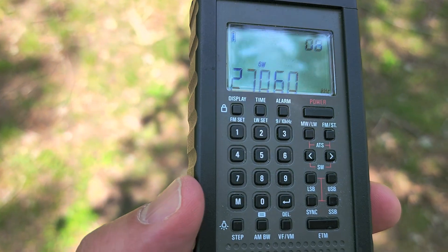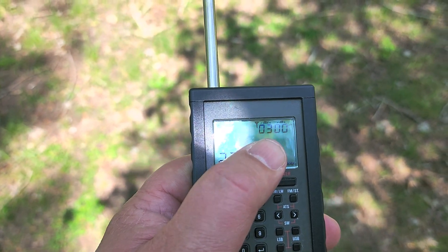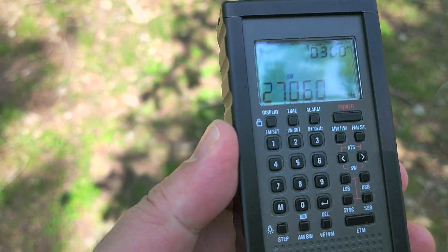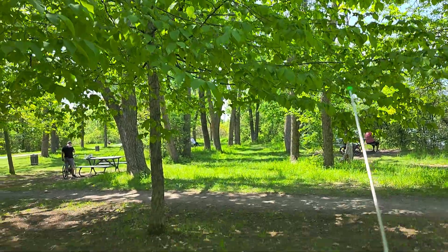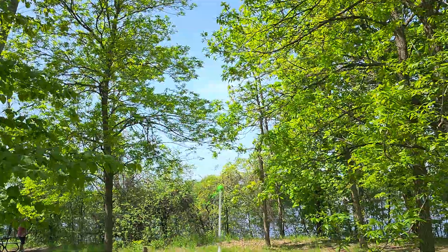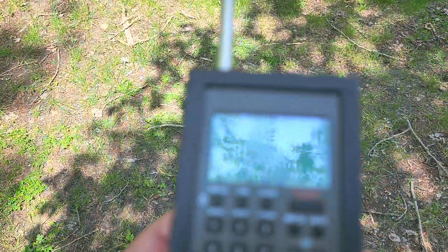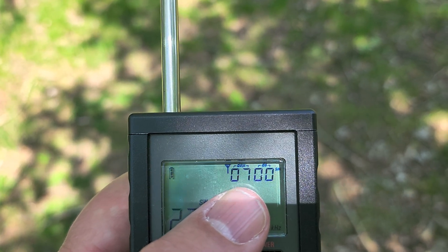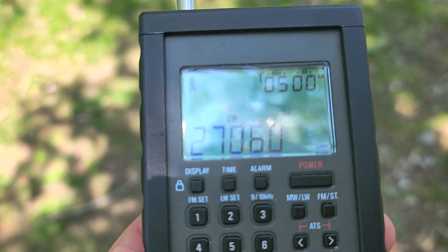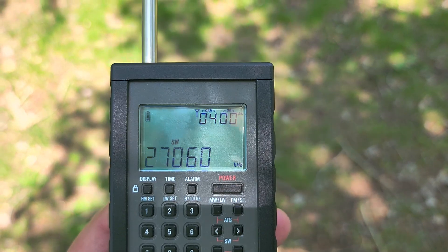Hey, welcome to the shortwave channel. I put the signal-to-noise indicator on the radio. Here I am fairly far away — if you look at the power lines over there right behind the tree, you can see them. When I was underneath the power lines, I turned on the radio and the indication went up to 30. You could distinctly hear electrical noise — it sounded almost like a spark gap, a buzzing. As I move away, it went down.